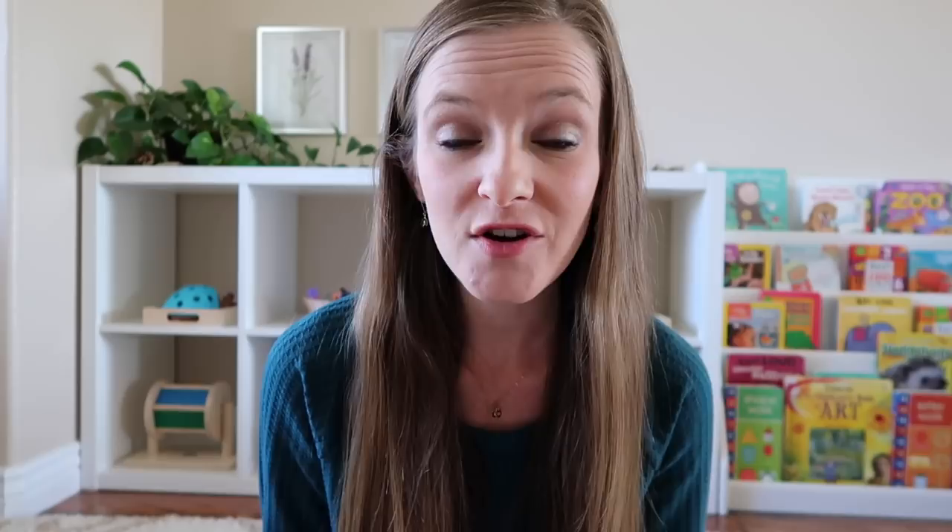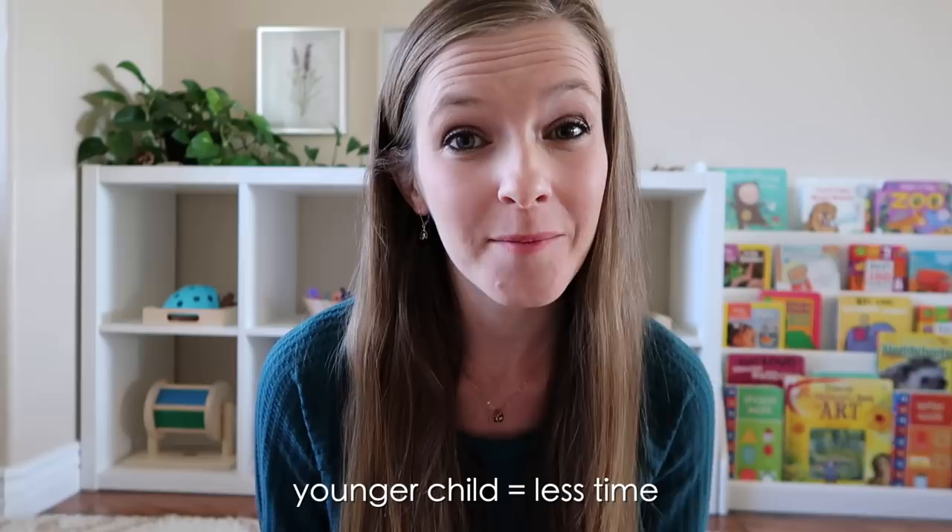First, let's talk about what is an appropriate amount of time for independent play you can expect from your child. To be totally honest, you really cannot put a specific number on this because every child is unique and different. They develop at their own pace. Some children are just naturally more comfortable with their independence than others. What I can tell you is that the younger your child is, the less time you can expect for them to sit and play independently with success.